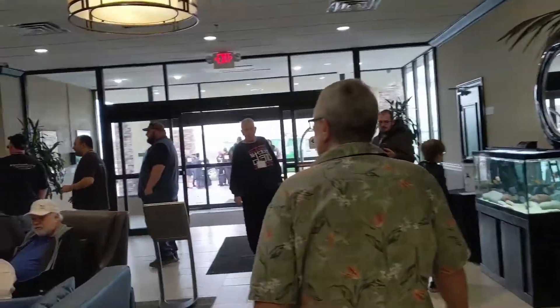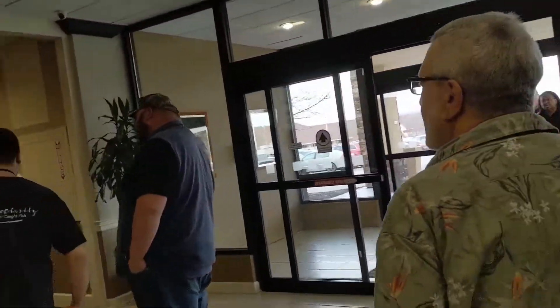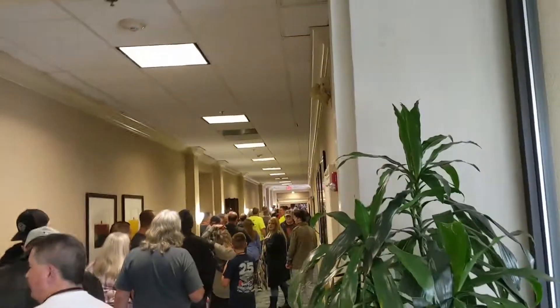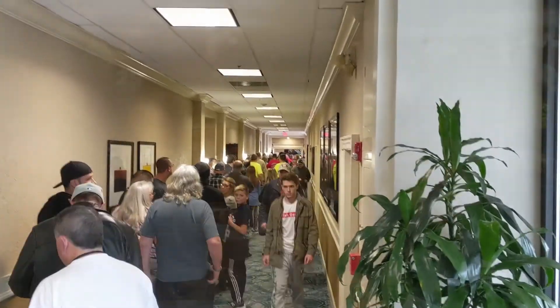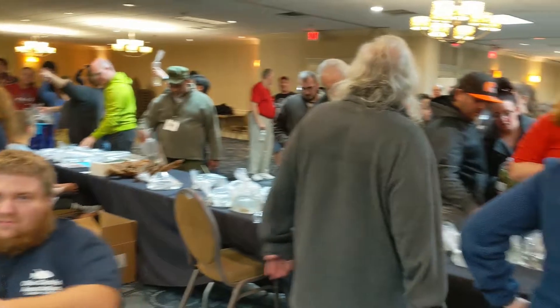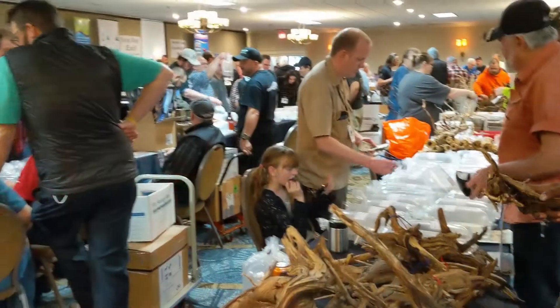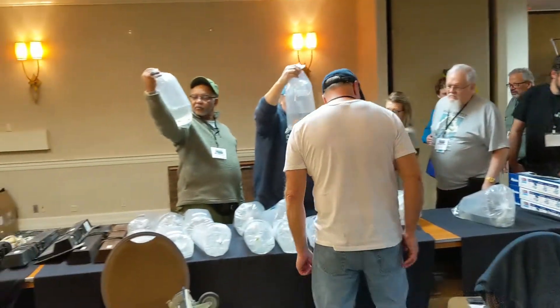Right now I'm heading to the swap meet. It's supposed to be an incredible event, but I guarantee there's a line to get in. Look at this — oh my God, the line is huge. Lots of fish people buying fish stuff. Just incredible stuff here.